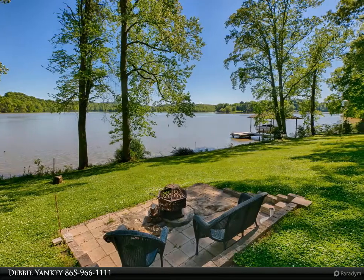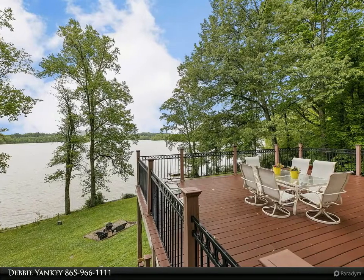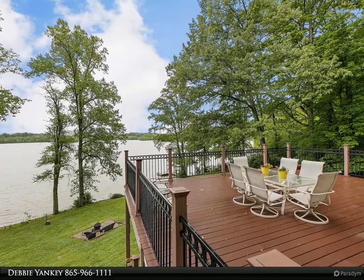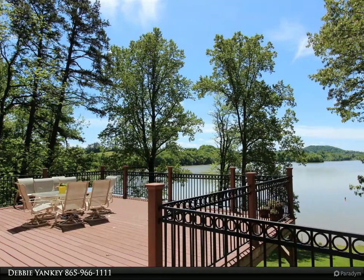Ultra private 0.87 acre lot that is level with a very slight slope to the water. Hardwood floors, fresh interior paint, and the most breathtaking views of the lake from almost every room.